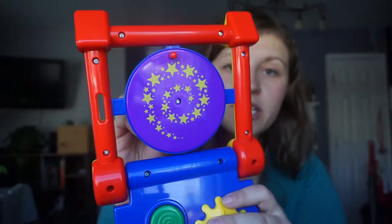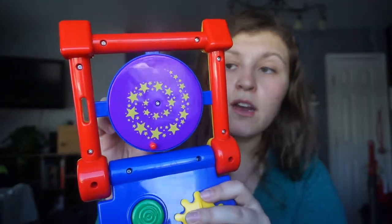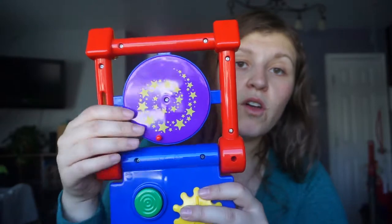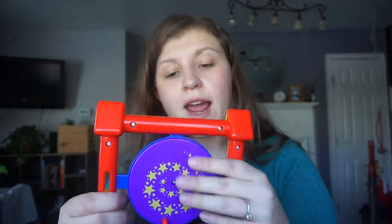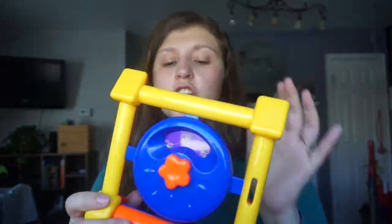On the other side it's also a spinning picture — very mesmerizing. The cool thing about this wheel panel is it actually teaches babies cause and effect. Like, oh, if I turn this something's going to happen. If I turn this the picture is going to change over here.